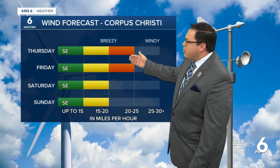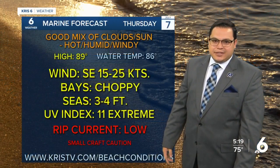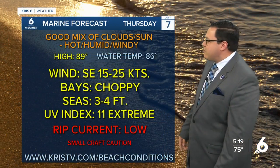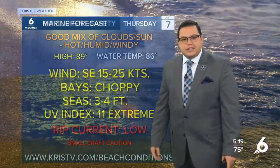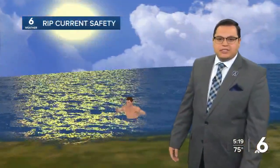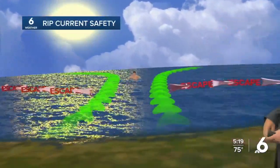The winds will stay breezy today and tomorrow, but the reason temperatures go higher on the weekend is because the wind relaxes a little bit more — that's why we'll be looking for those hotter temperatures. In the meantime, the bays will be choppy today, seas three to four feet, and the rip current risk is low — not non-existent, but low — and it's still a very big danger out there.